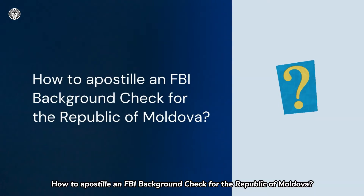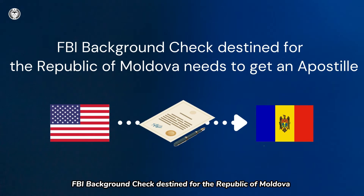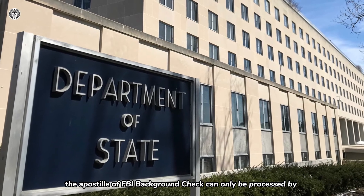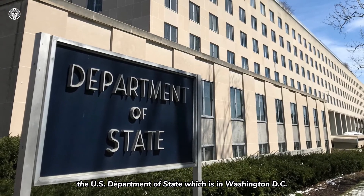How to Apostille an FBI Background Check for the Republic of Moldova? The Republic of Moldova is a member of the Hague Apostille Convention. FBI Background Check destined for the Republic of Moldova needs to get an Apostille first. In the United States, the Apostille of FBI Background Check can only be processed by the U.S. Department of State, which is in Washington, D.C.